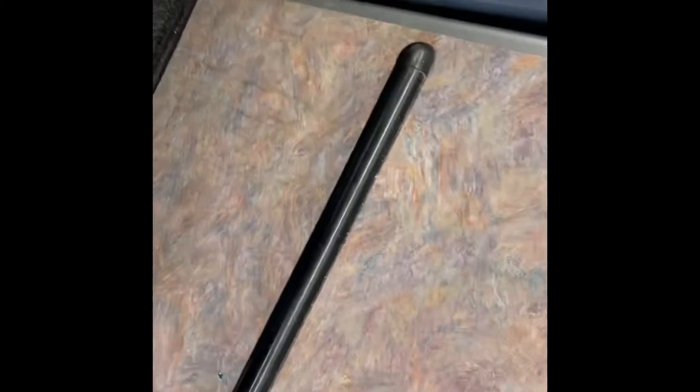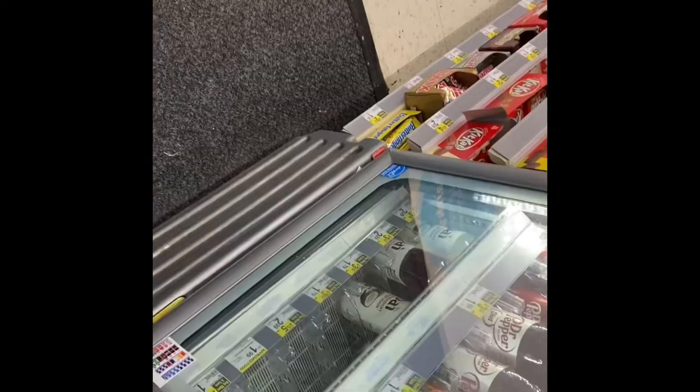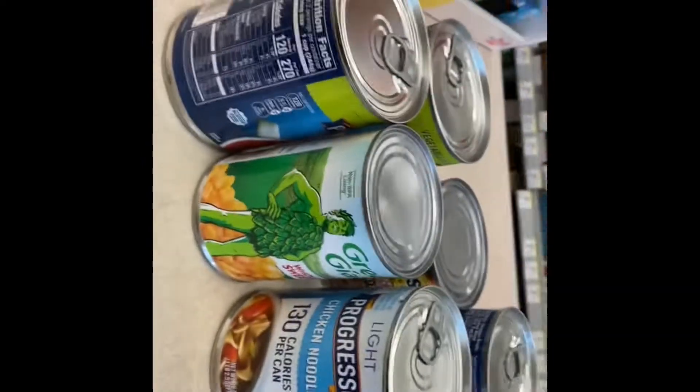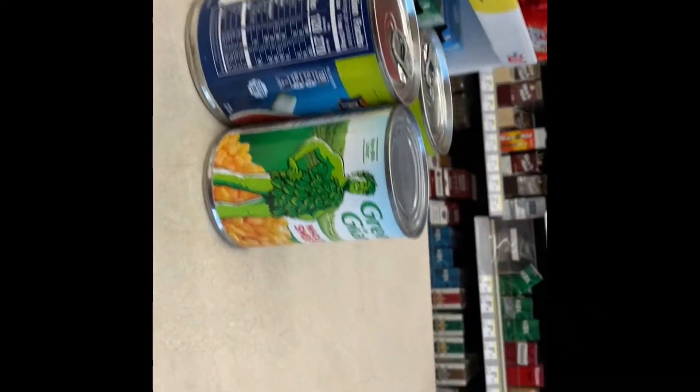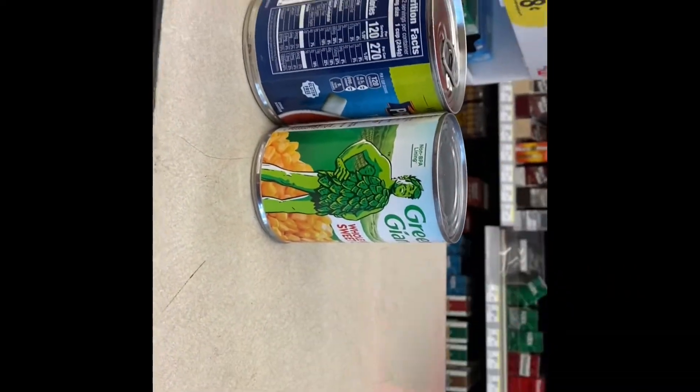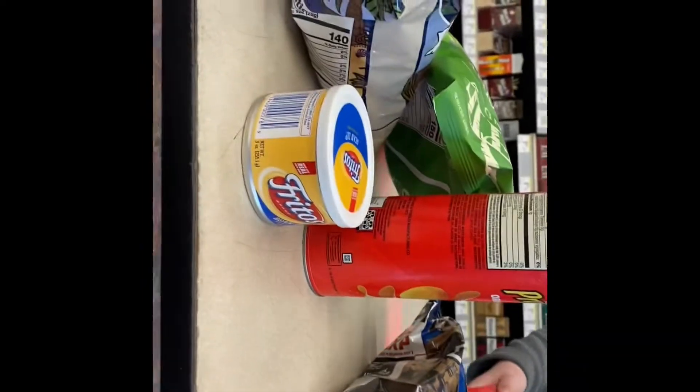At checkout, the cashier asked if this was for DoorDash. I clarified it's for Instacart. They have a sick household — yeah, it's a lot of soup. Too much soup.